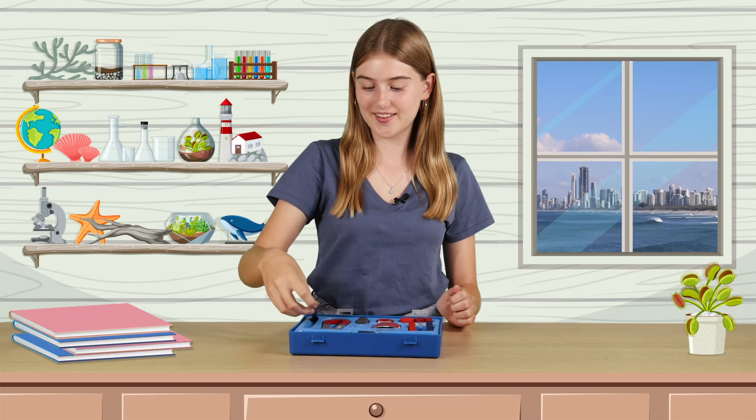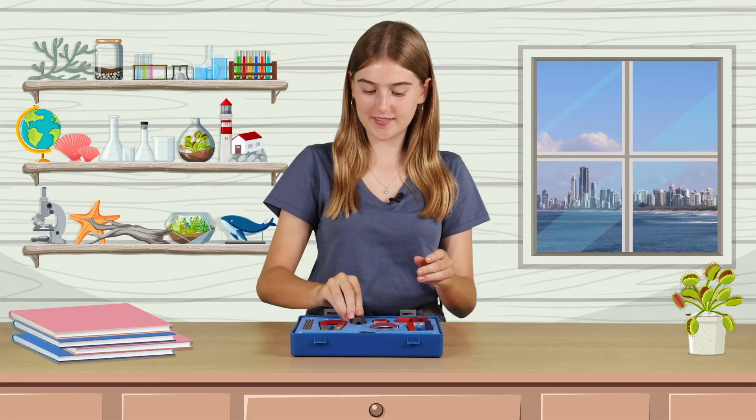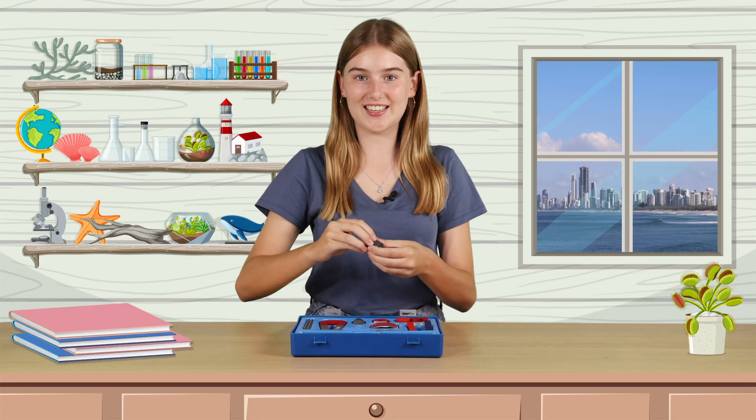There's bar magnets, rod magnets, ring magnets, and button magnets. Button magnets can also be round too.